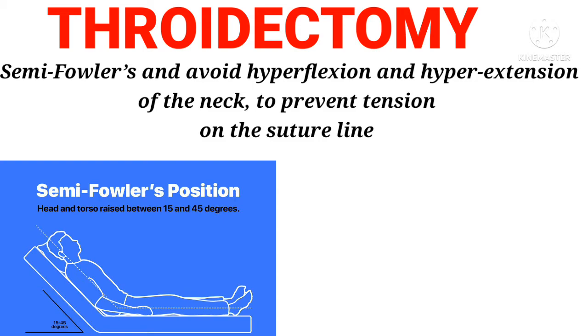Thyroidectomy: Semi-Fowler's position and avoid hyperflexion and hyperextension of the neck, to prevent tension on the suture line.